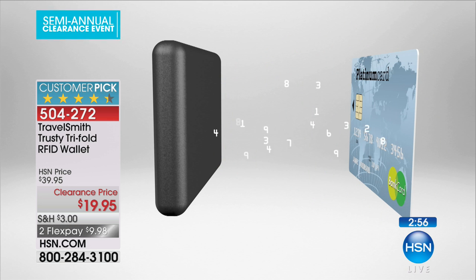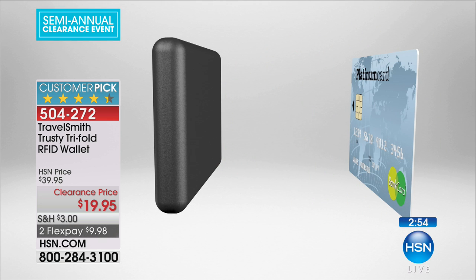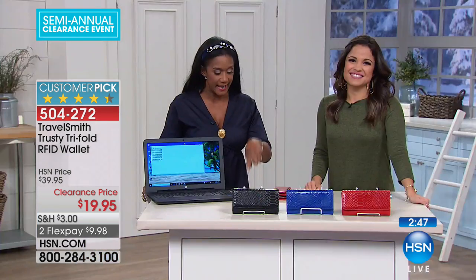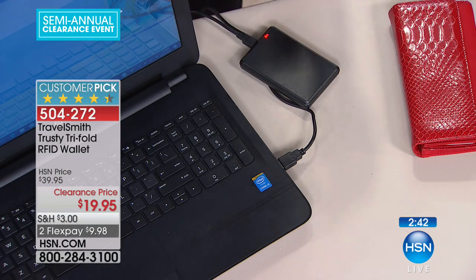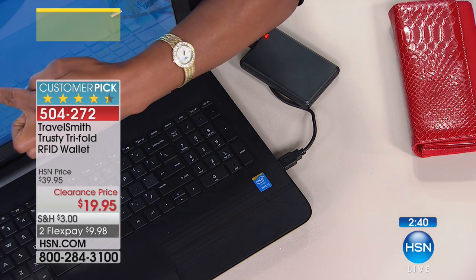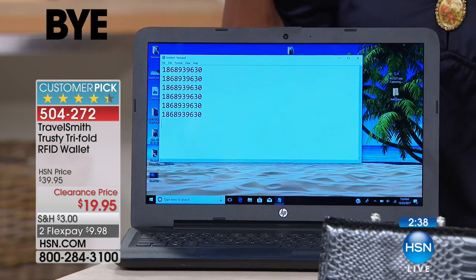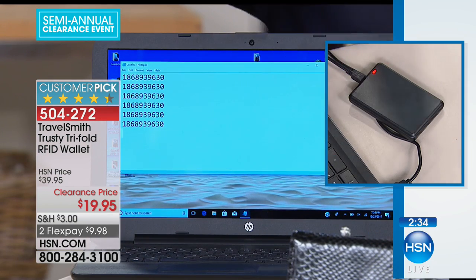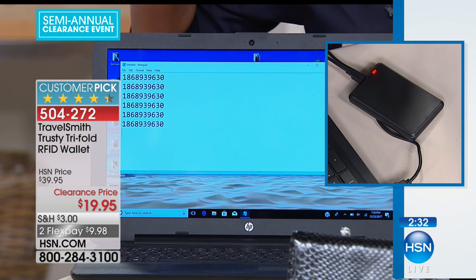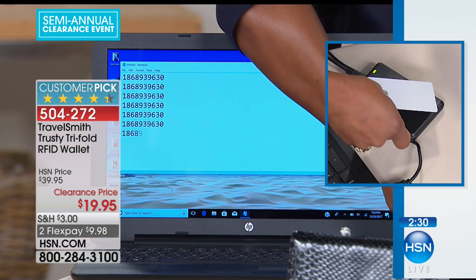These maniacal culprits in society today have little devices that can capture information up to 30 feet away. The number coming up on the computer represents your name, your account number, your CVC code, the expiration date — everything they now have. They just grab it. But when you put it in an RFID wallet, look — it's blocked. It's like having a security guard holding your pocketbook for you all day.